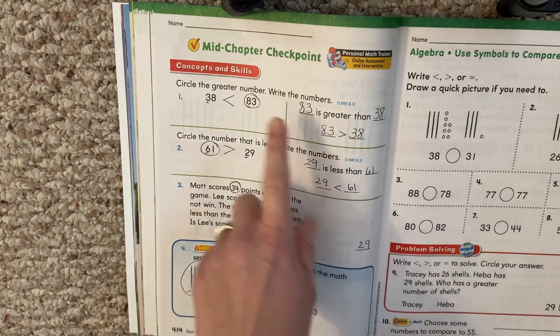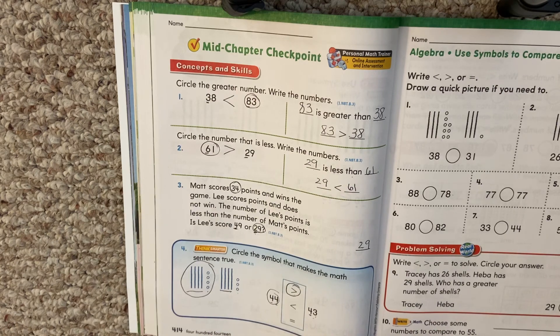Think about how we compare things. Alright, you're going to take a quiz next.